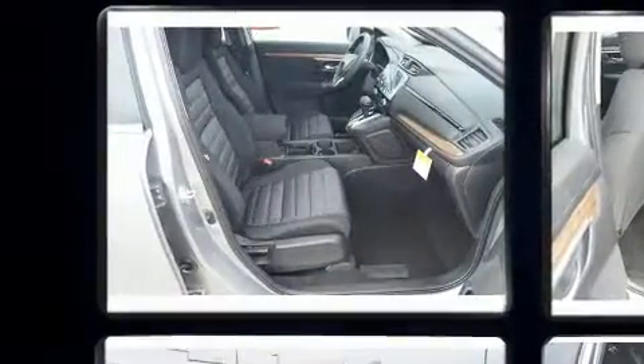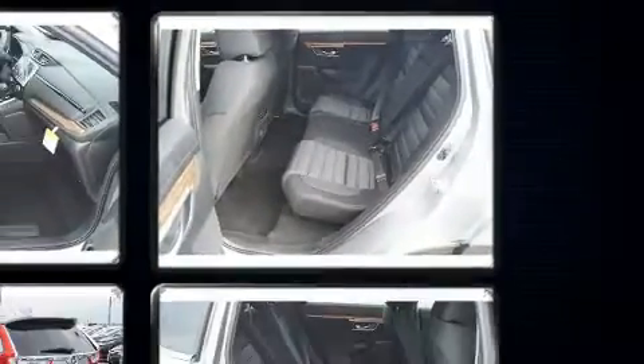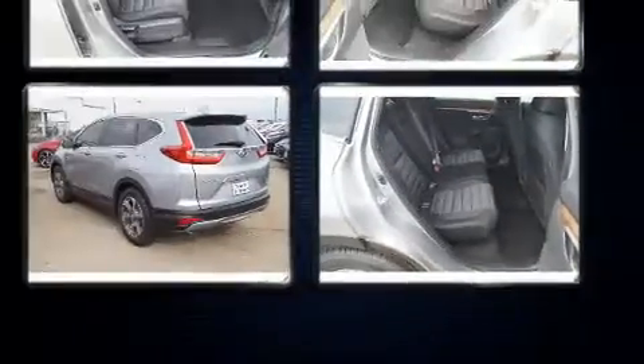Honda prioritized comfort and style by including a tachometer, a blind spot monitoring system, heated door mirrors, and remote keyless entry.